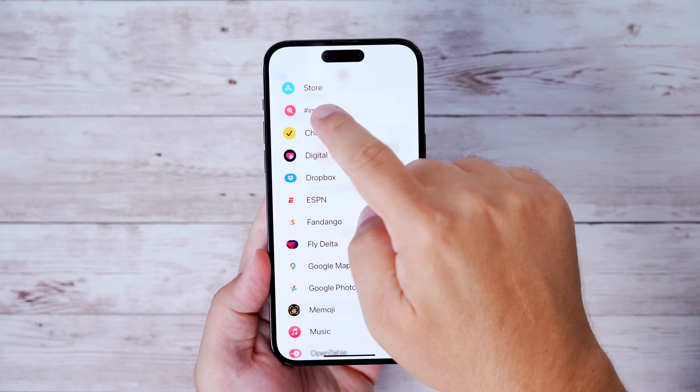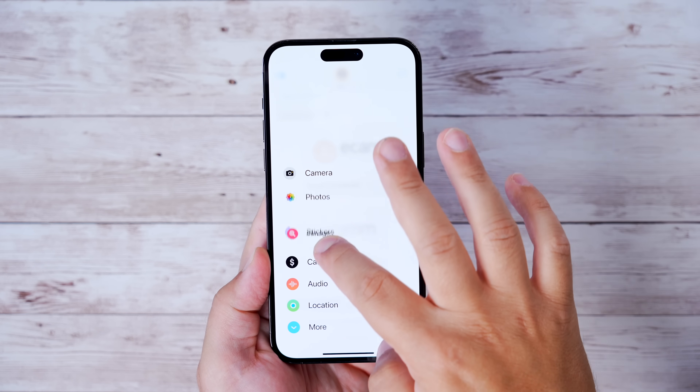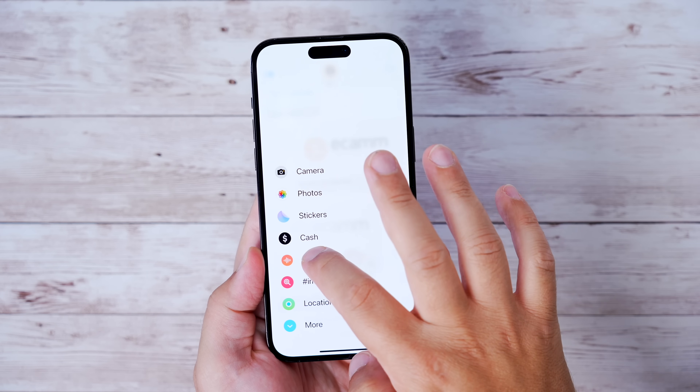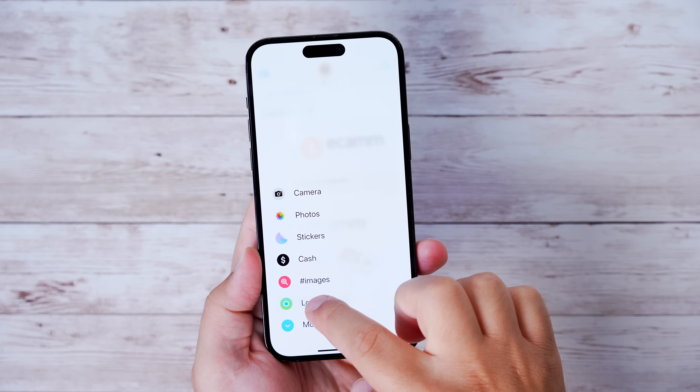iOS 17 has cleaned up Messages quite a bit, mostly by putting the messages apps in a list format. If you want to rearrange those, you can long press and move them around wherever you want, so you can customize your top-used messages apps to your liking.